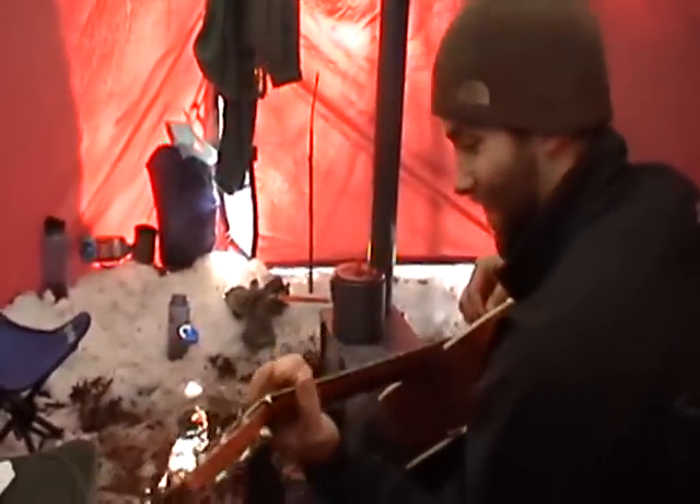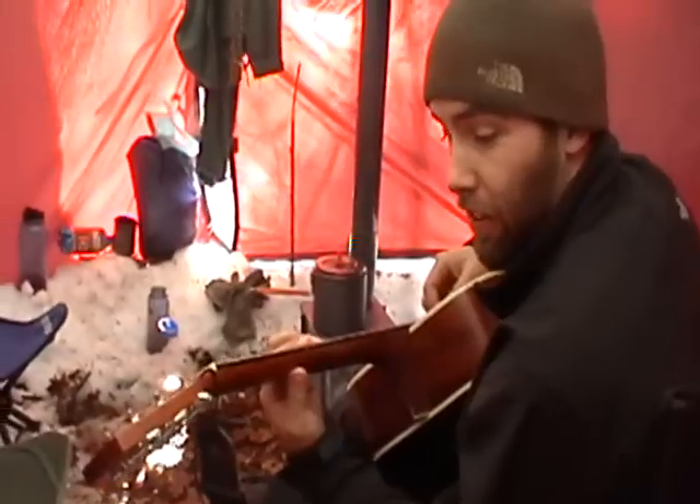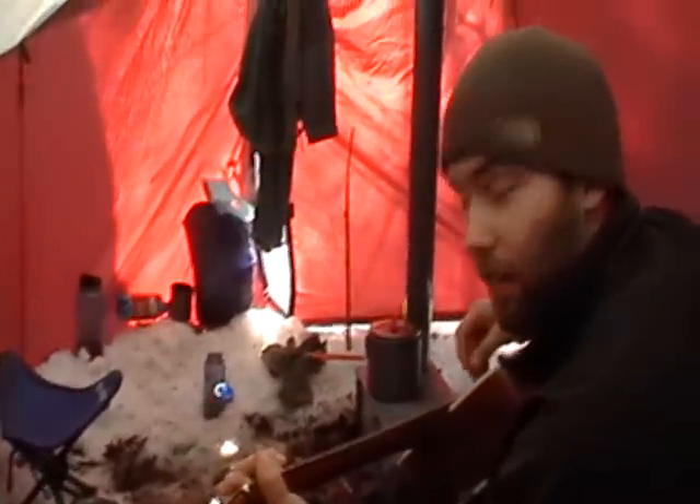Mark's just jamming it up — a little after-breakfast music. Actually, I'm frozen. I just changed and put on all this cold clothing, so I came in here to get warm with the stove and decided to bust out a few tunes.